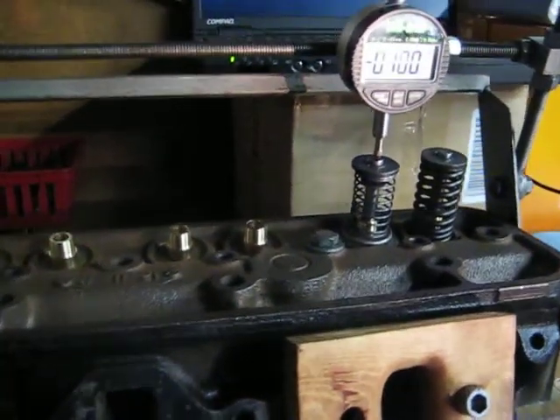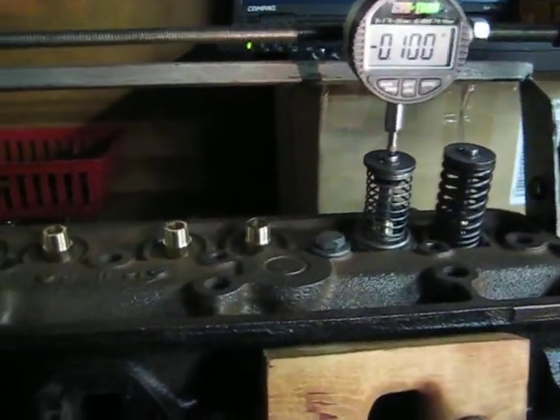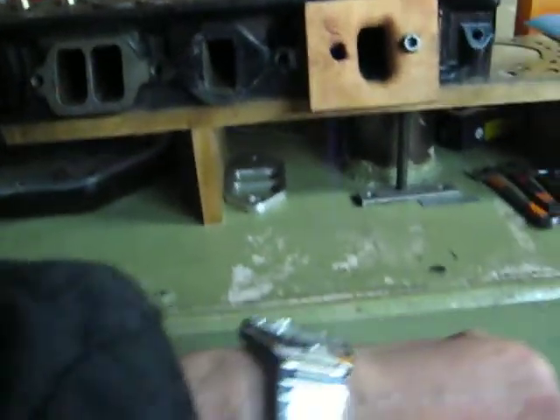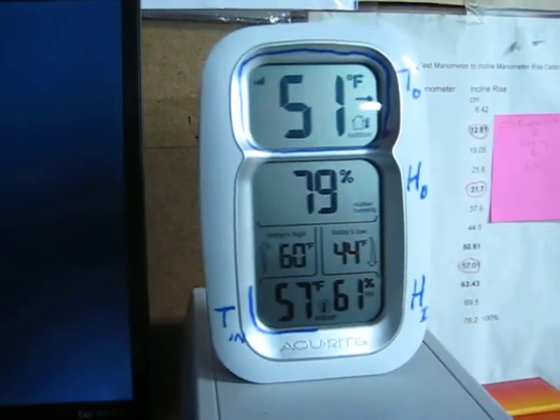It's the 12th of January 2012, Thursday evening, going on almost toward 9 o'clock here. Nice day outside, 51 degrees outside, 57 degrees inside.